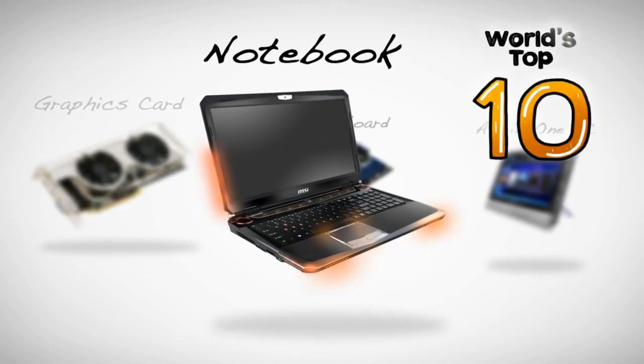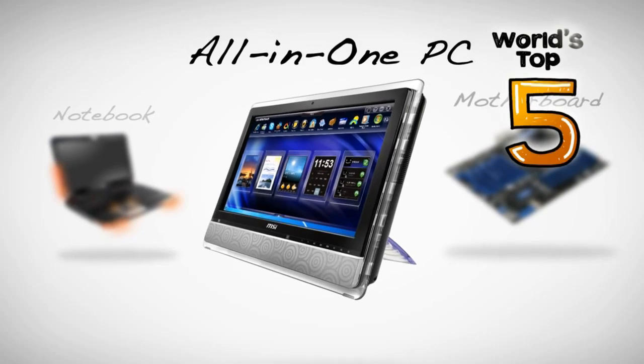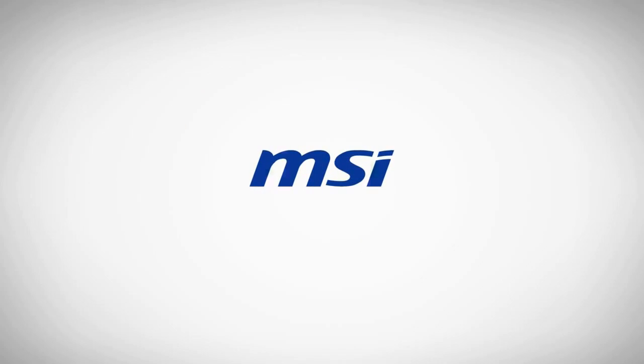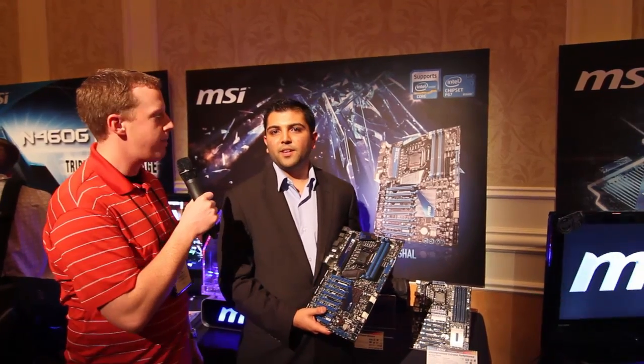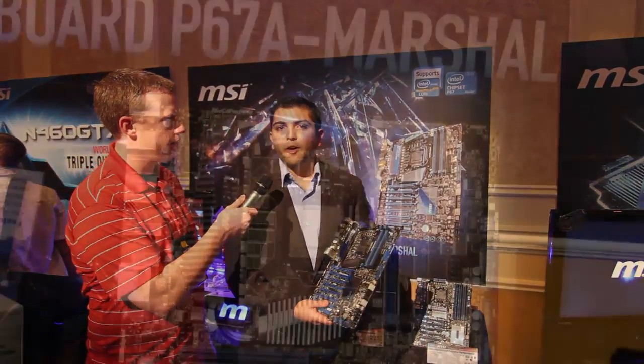PC Perspective's coverage of the 2011 Consumer Electronics Show is brought to you by MSI. I'm here with Rajiv, MSI's Technical Marketing Manager. We're gonna go over their newest motherboard they just announced today — this is the Big Bang Marshall.